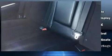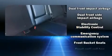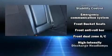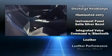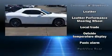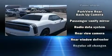Dodge ensures the safety and security of its passengers with equipment such as head curtain airbags, traction control, brake assist, anti-whiplash front head restraints, a panic alarm, and four-wheel disc brakes with ABS. With electronic stability control supplementing mechanical systems, you'll maintain precise command of the roadway.